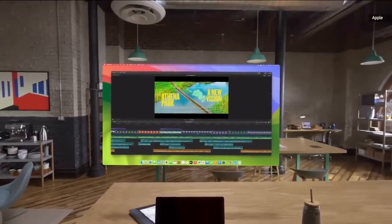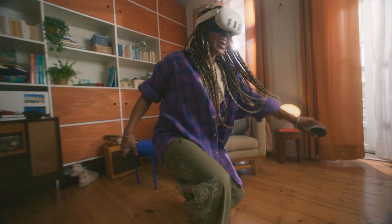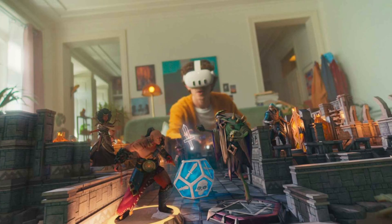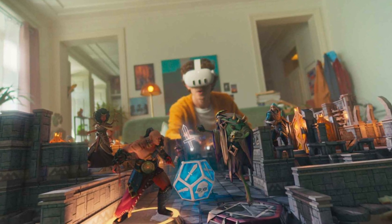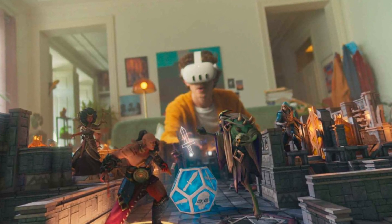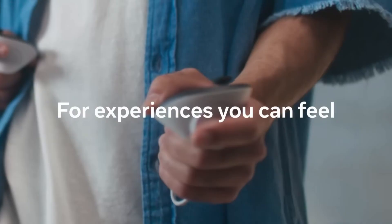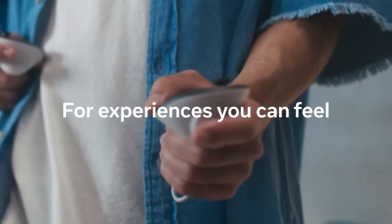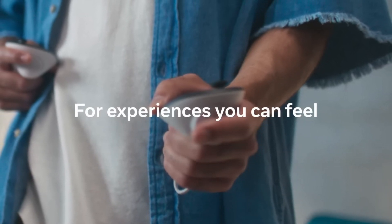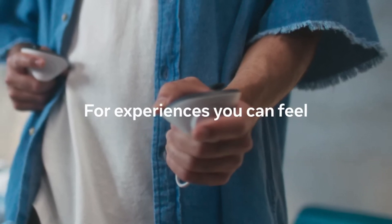You can use the Vision Pro as an extension of your iPhone or Mac, or as a standalone device. The Quest 3 offers a more immersive and realistic VR experience. You can use the controllers or your hands to interact with virtual objects and environments, feeling like you're there. You can also use the pass-through mode to see your surroundings in AR, or use spatial audio to hear sounds from different directions. The Quest 3 also has a social aspect, allowing you to connect with other users in VR chat rooms and games, and can be used as a standalone device or as a PC VR headset.